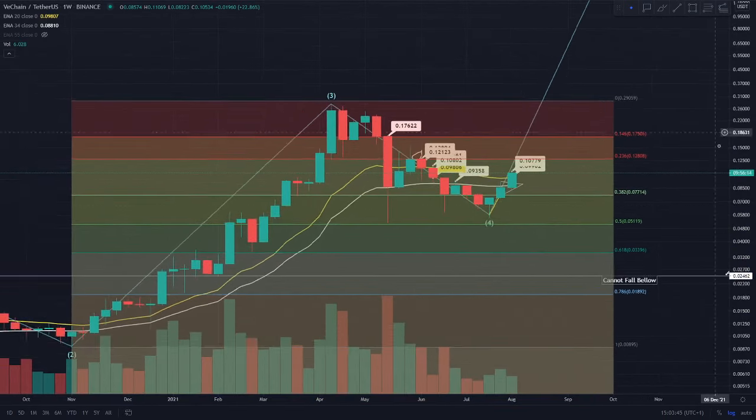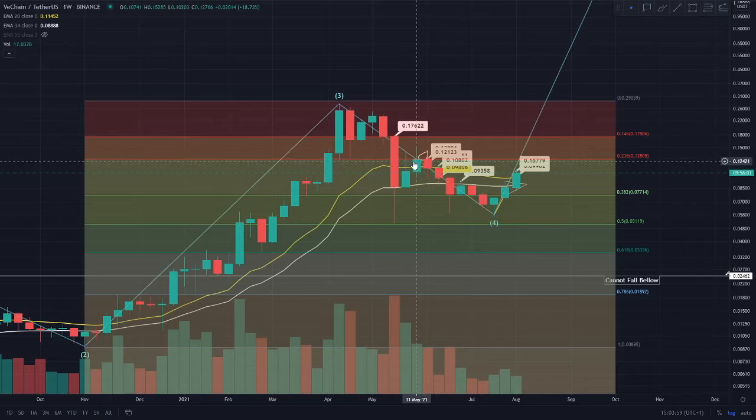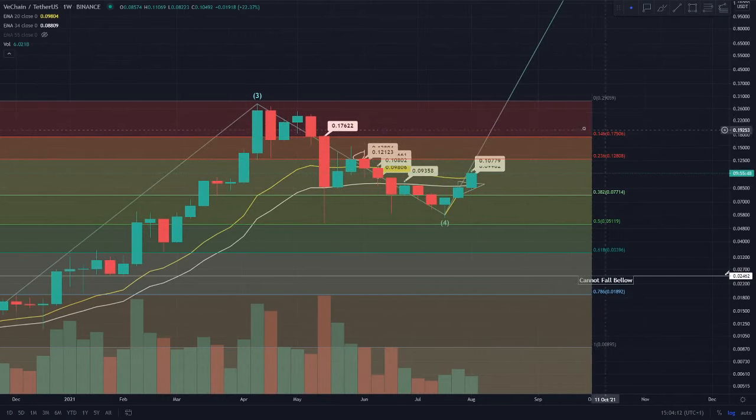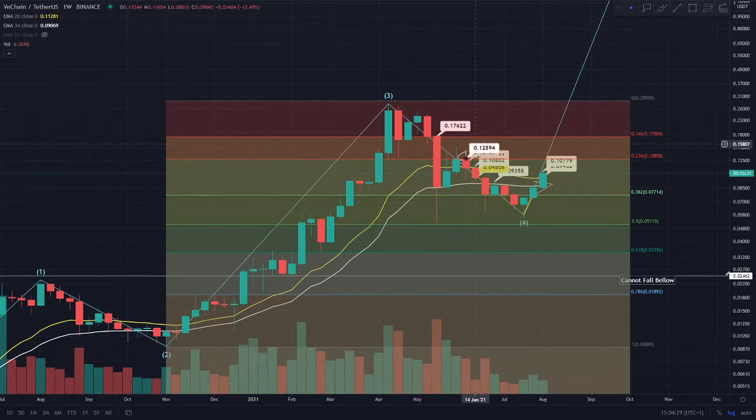The really key one is actually the 12.8 cent region. I've jumped into the weekly time frame for viewers who may be new to the channel and unaware of why 12.8 cent is a key level. Essentially it's the 0.236 region on the Fibonacci retracement tool. On the weekly time frame it's much clearer — you can see that on the 31st of May and the 7th of June we hit resistance there, and on the 7th of June we failed to backtest it as a support.